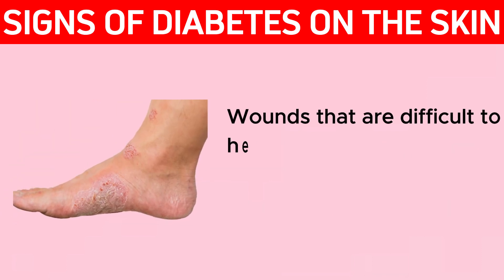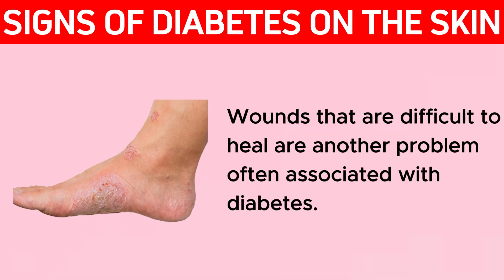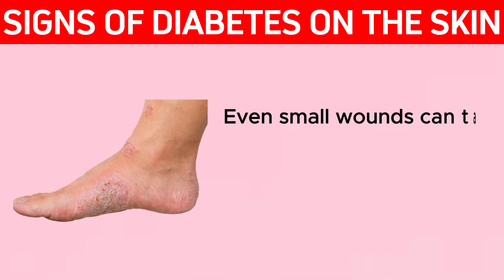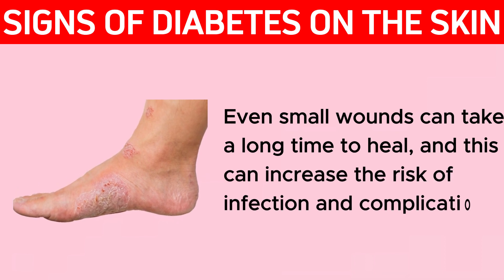Wounds that are difficult to heal are another problem often associated with diabetes. Even small wounds can take a long time to heal, and this can increase the risk of infection and complications.